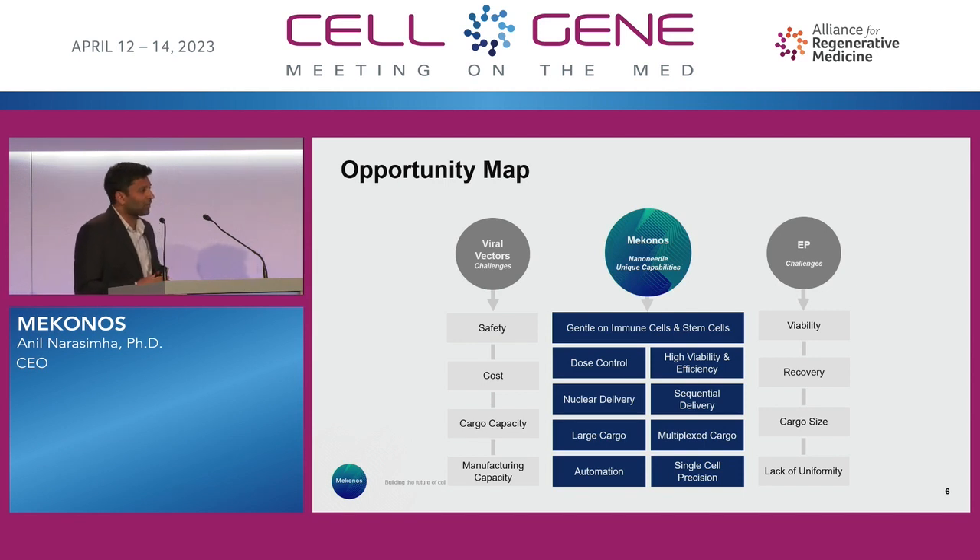I was mentioning large cargo. Lentiviruses have a limitation of around 11 to 12 KB — we can do 10x that, delivering much larger cargoes in plasmid or linear form. Multiplexing multiple payloads at the same time. And really making sure we have the ability to scale and be automated. We take advantage of silicon and that automation process.